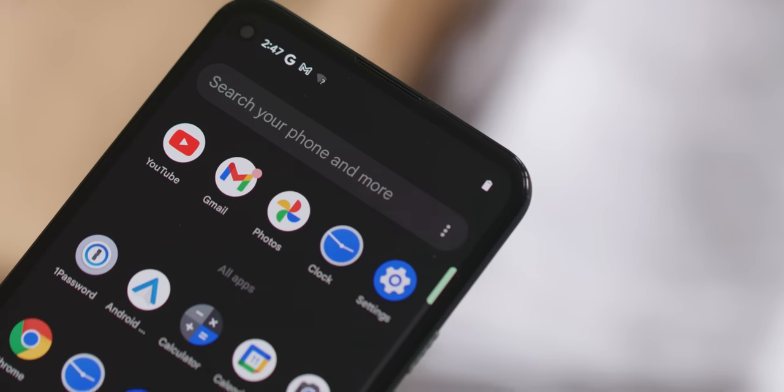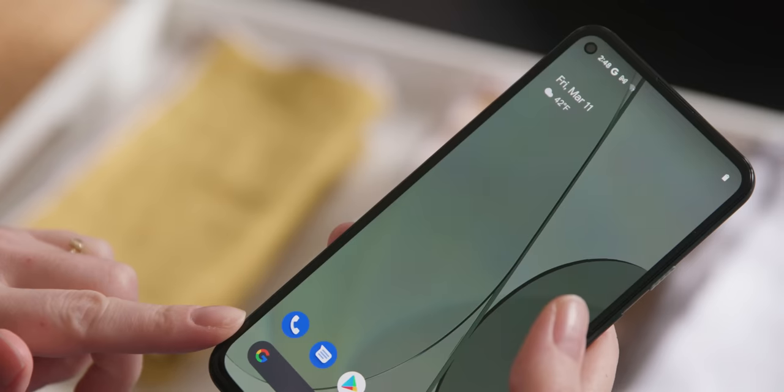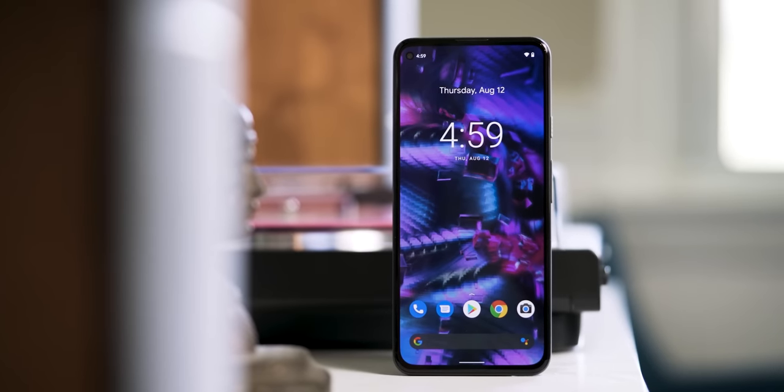If switching to Android is an option for you, the Pixel 5a is a really good alternative at $449 with a bigger, better screen, an ultra-wide camera, and more storage. You won't get the same longevity since Google only promises three years of OS and security updates, but it's not bad. Bottom line: the iPhone SE is a powerful little phone and the price is great. If you're sure you wouldn't mind the small screen, it's an excellent deal. But otherwise, I think it might be time to let this vintage design fade away.